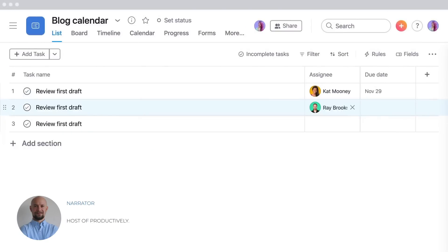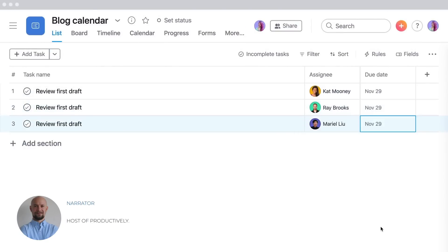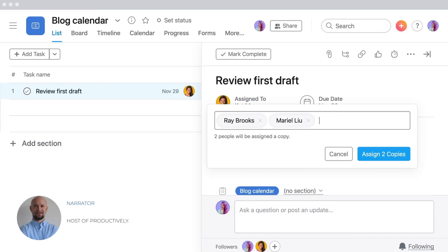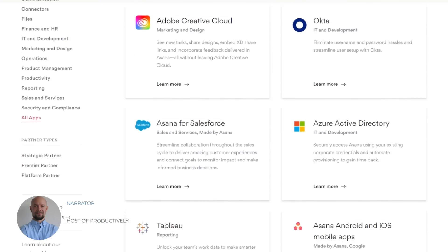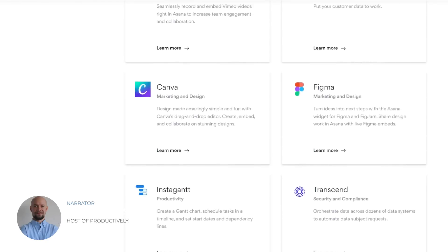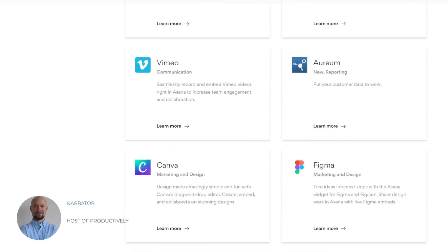One of Asana's most notable features is the ability to collaborate with team members in real time. You can leave comments, assign tasks, and track progress, all within the platform. Asana also offers integration with popular apps such as Slack, Dropbox, and Google Drive. Overall, I found Asana to be an intuitive and powerful project management tool that can benefit businesses of all sizes.